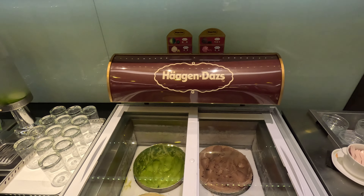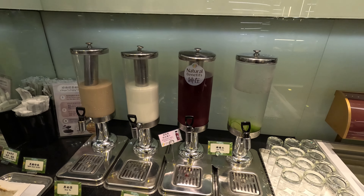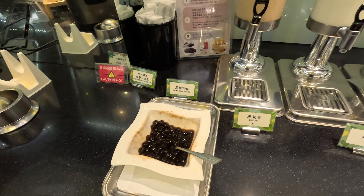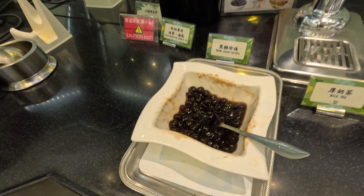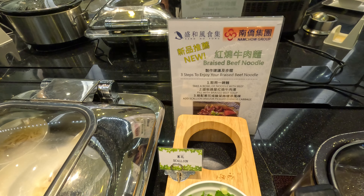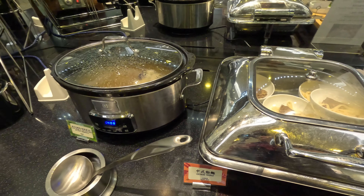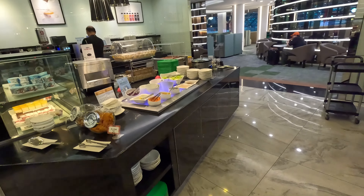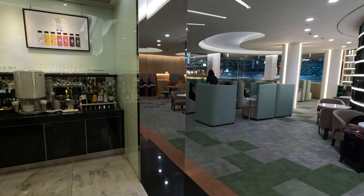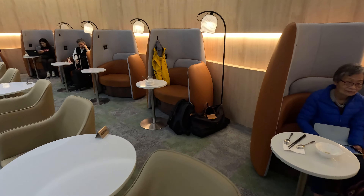The EVA lounge has Häagen-Dazs ice cream — matcha, vanilla, strawberry, and chocolate. You get mixed fruit juice and you can make your own bubble tea — put in as much tapioca ball as you want. They have a really good braised beef soup from Sun Ho Fung, and I put together a bowl of noodle with broth. Everything here is so much better than the Singapore Airlines lounge — it used to be a bit boring but now it's been slightly renovated and is much better.